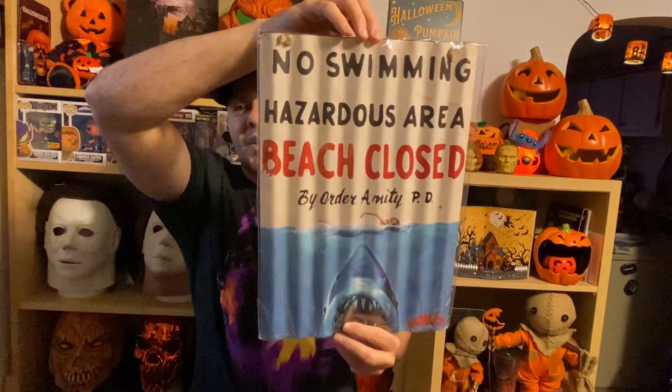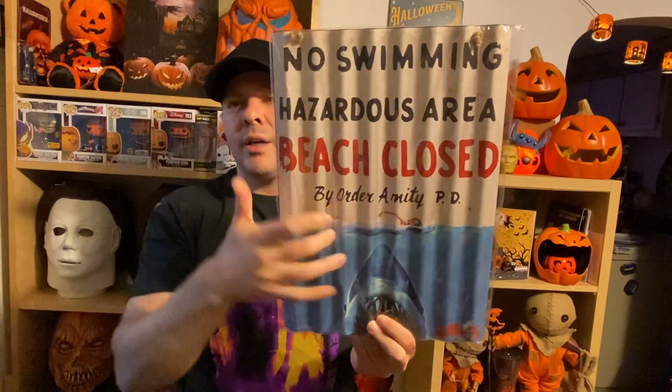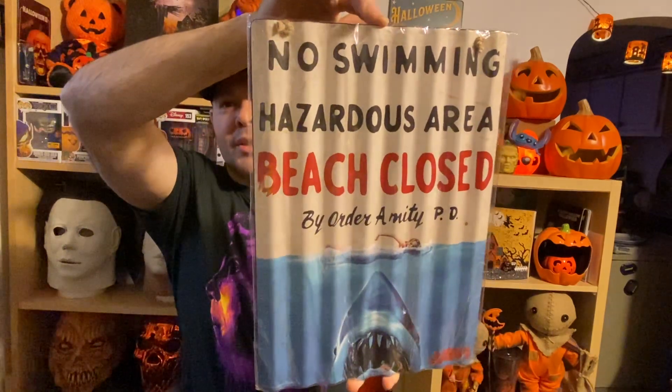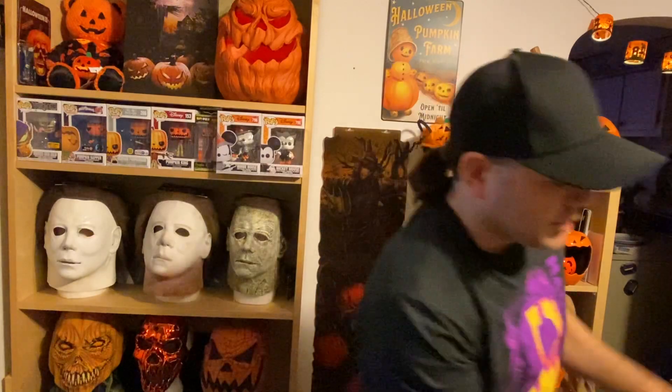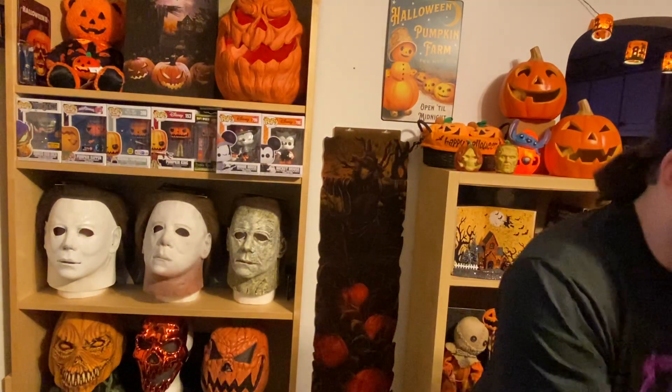Speaking of Jaws, I got this sign that was brought to me from a whole bundle from the Midwest. This sign I believe is from Menards — it's a metal vintage-looking sign from the movie, the 'No Swimming' sign.